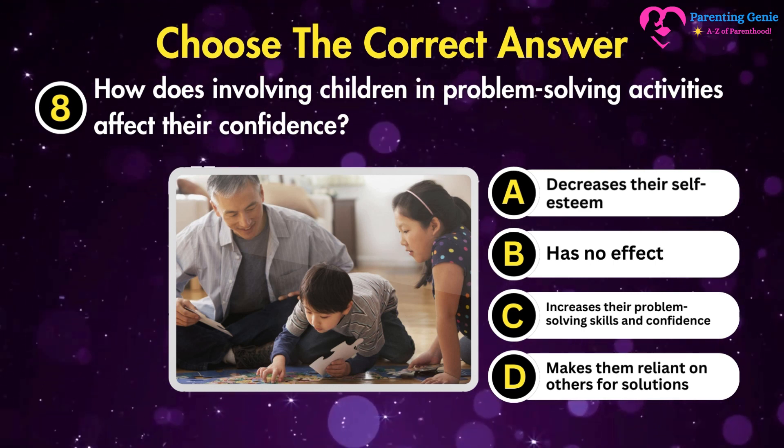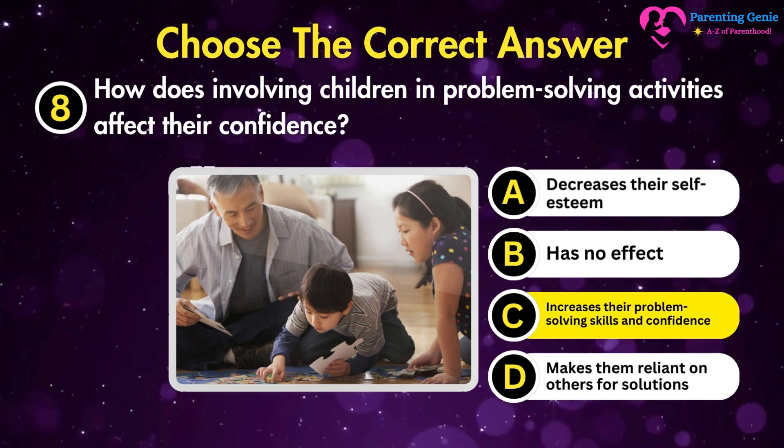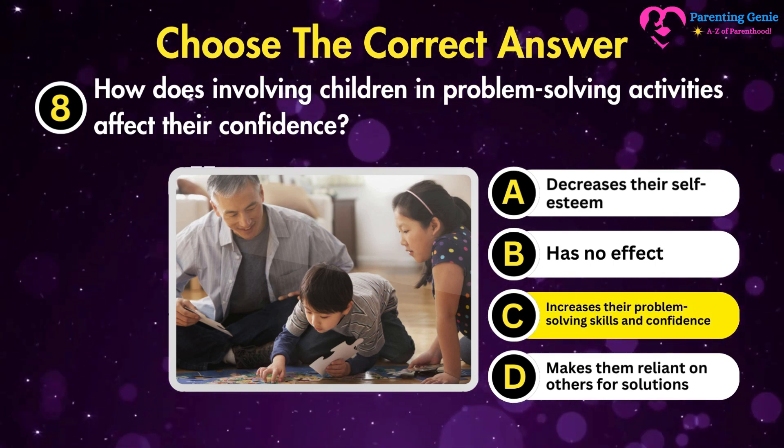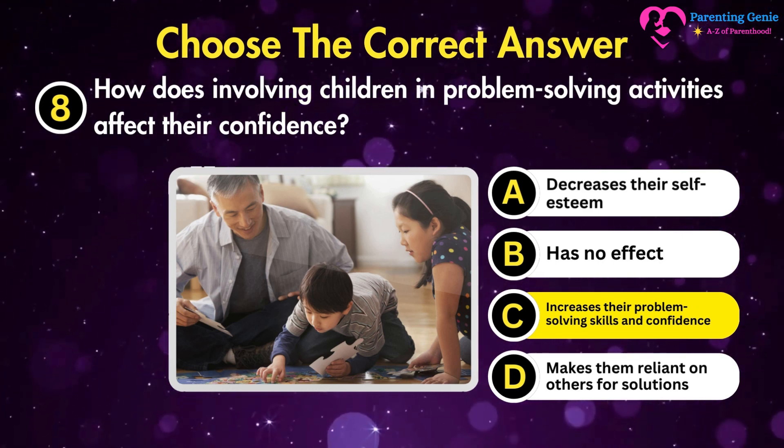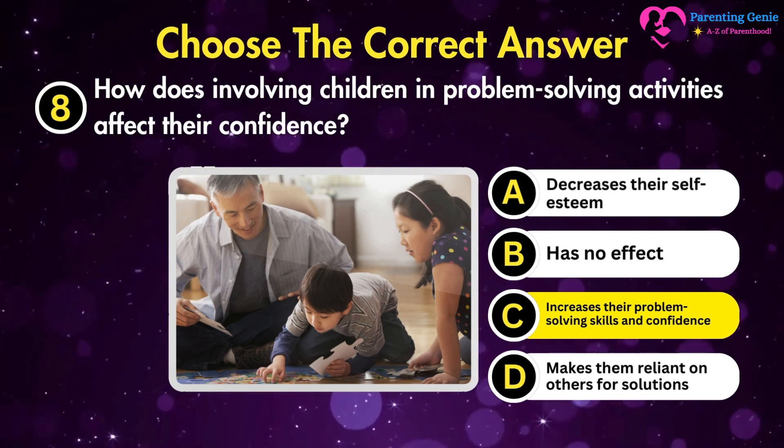The correct answer is C. Increases their problem-solving skills and confidence. Involving children in problem-solving activities increases their skills in this area and builds confidence in their abilities.